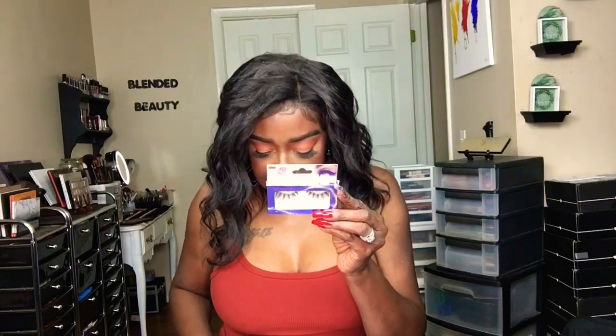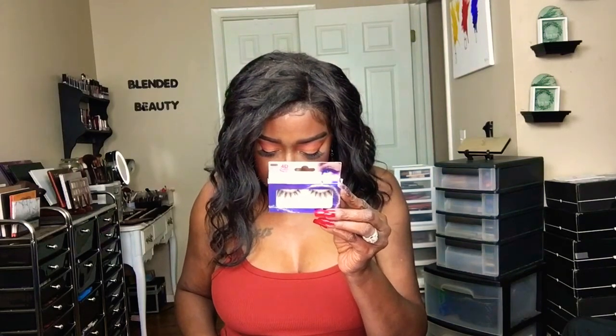Next up we have the Grace lashes — their 4D lashes — which run $2.49. I searched online and found them on eBay for $12.99, which was the cheapest I could find. So $2.49 at your local beauty supply store versus ordering them online is a significant difference.